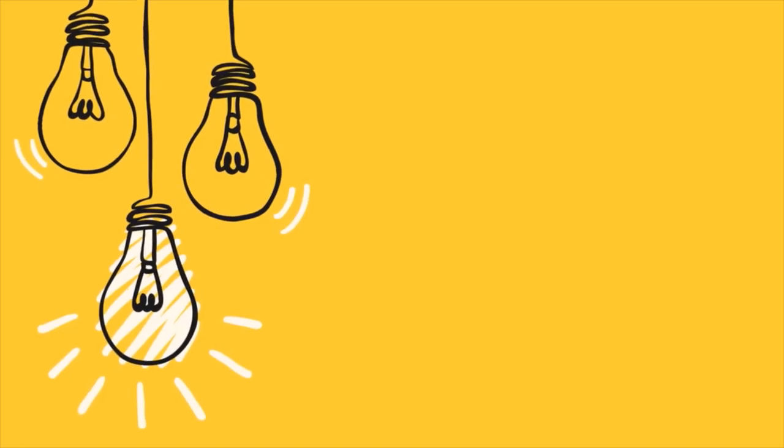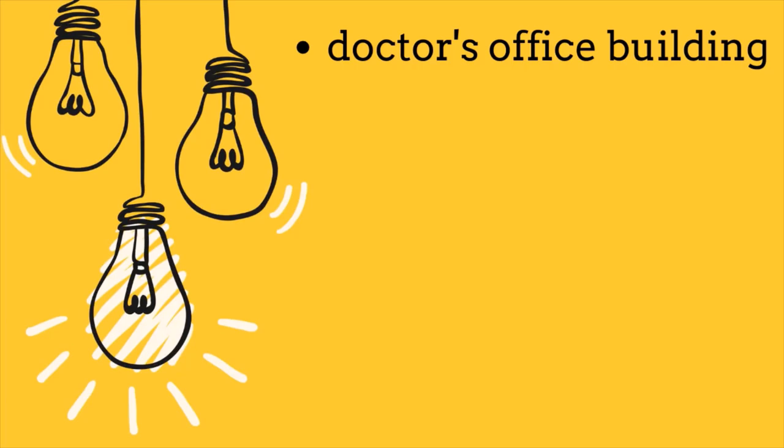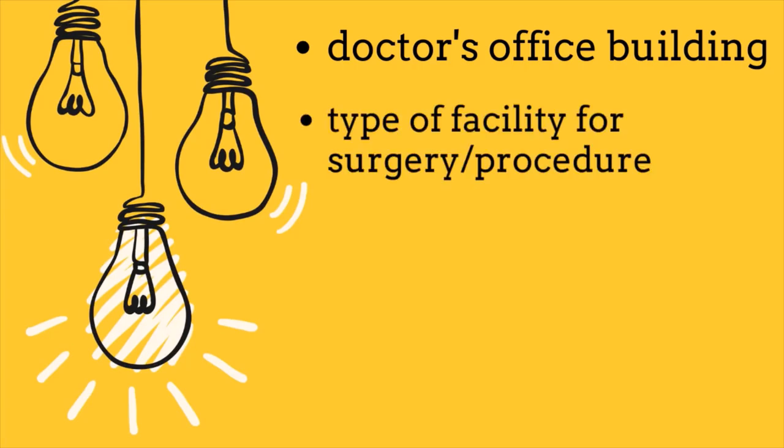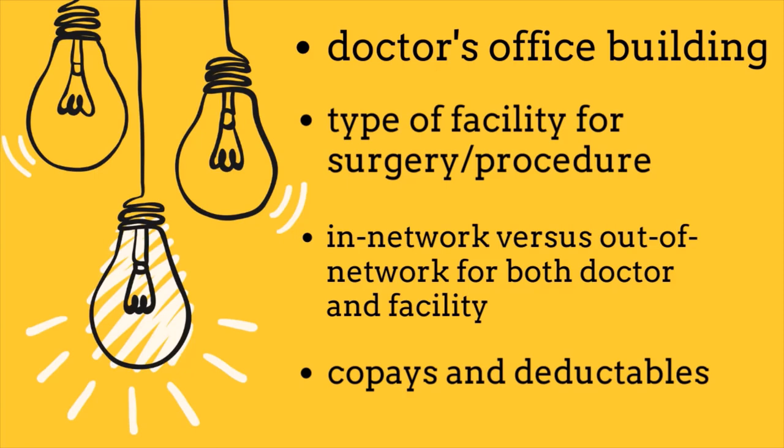You may want to consider asking these questions: Is your doctor's office building part of a facility? If you are having surgery or a procedure done, what type of facility will it be — a hospital outpatient department or an ambulatory surgical center? You also want to find out if both your doctor and the facility are within your insurance network, because sometimes the doctor is within the network while the facility is not. And lastly, find out if your doctor and facility co-pays will apply to your deductible.